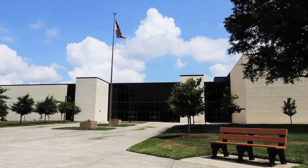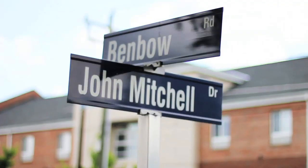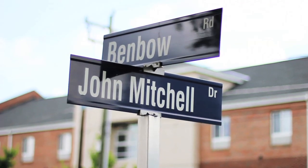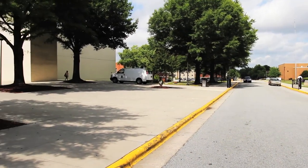Your day will begin bright and early in the Ellis F. Corbett Sports Complex, which is located on the corner of John Mitchell Drive, adjacent to Pride Hall, and diagonally across from Campbell Hall, the ROTC building.